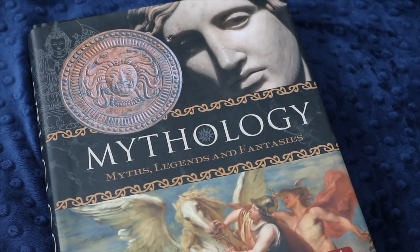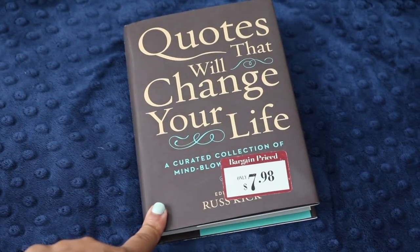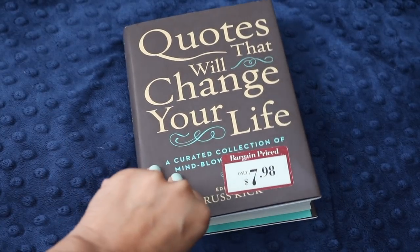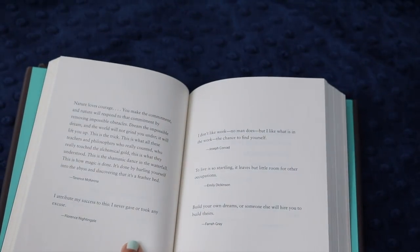I think mythology is really valuable in a way that transcends religion and faith — it shows us how we all come from the same stuff and how our emotional hearts are the same. Another book I got is Quotes That Will Change Your Life. I'm a sucker for quote books. This was eight bucks, from their bargain section. I just flipped through it and I really like the quotes.